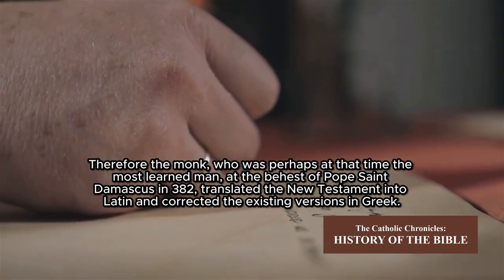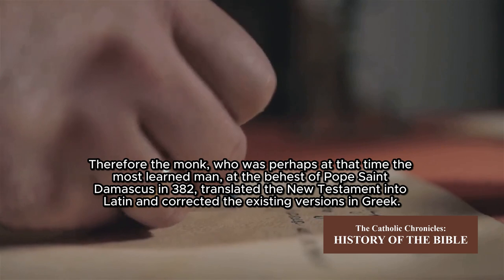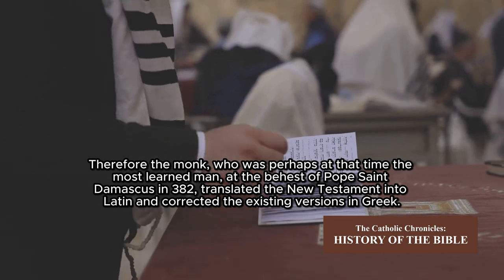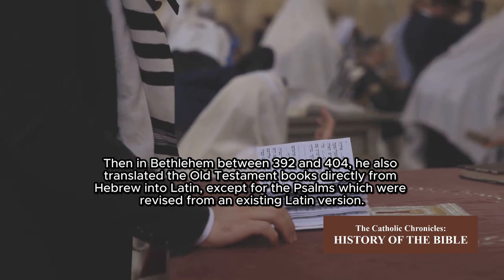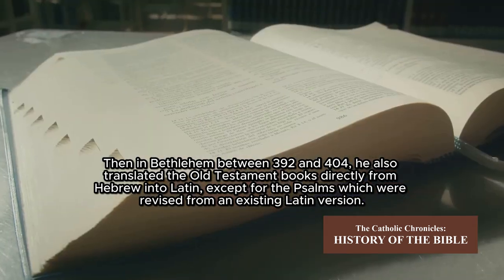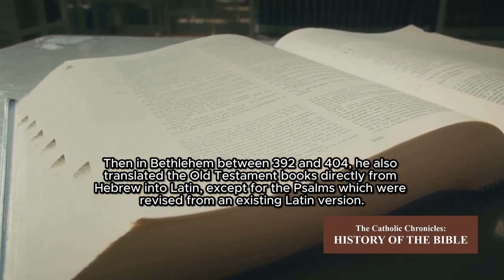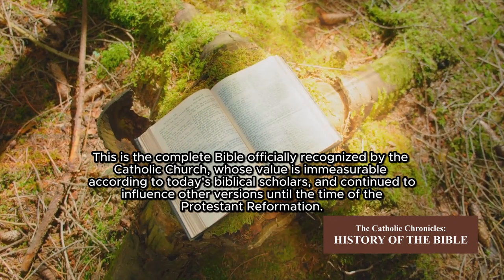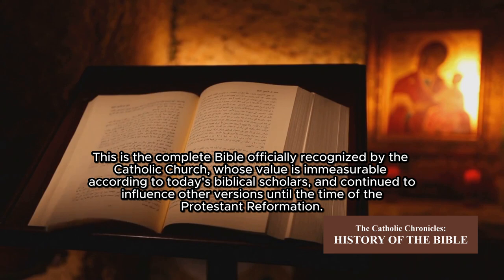Therefore, Saint Jerome — perhaps at that time the most learned man — at the behest of Pope Saint Damasus in 382 AD, translated the New Testament into Latin and corrected the existing versions from Greek. Then in Bethlehem, between 392 and 404 AD, he also translated the Old Testament books directly from Hebrew into Latin, except for the Psalms which were revised from an existing Latin version. This complete Bible, officially recognized by the Catholic Church, continued to influence other versions until the time of the Protestant Reformation.